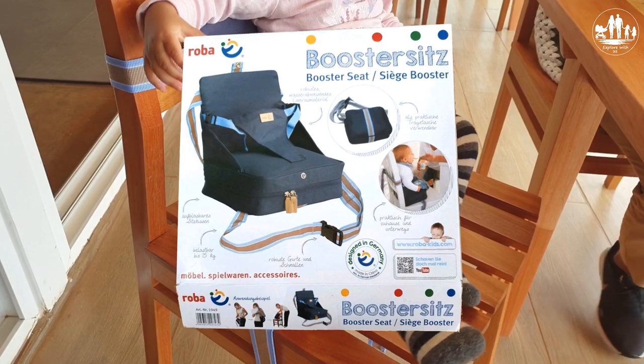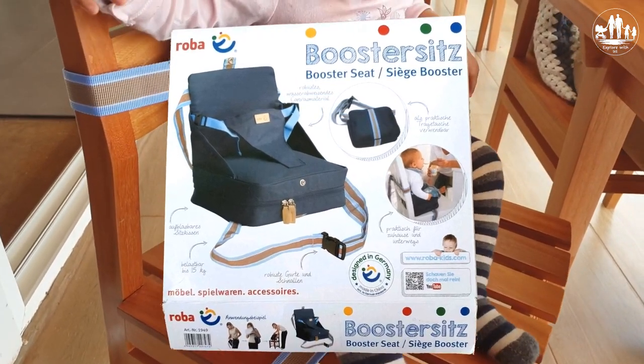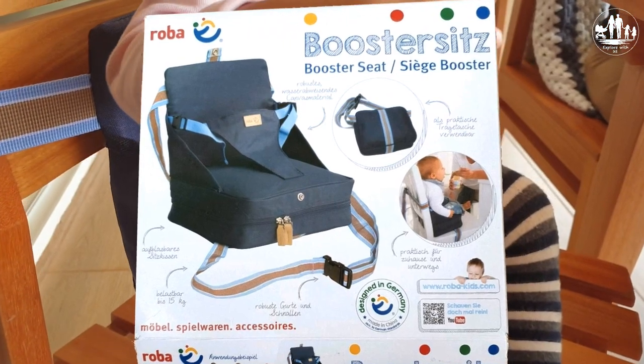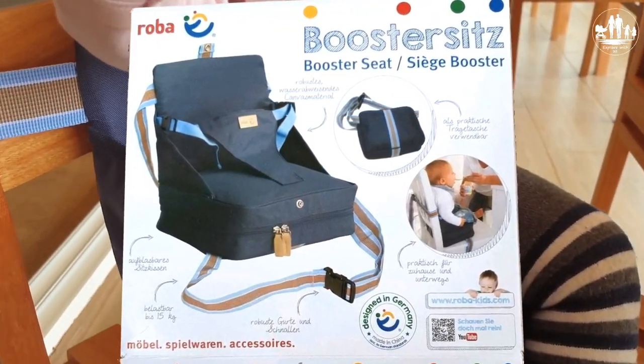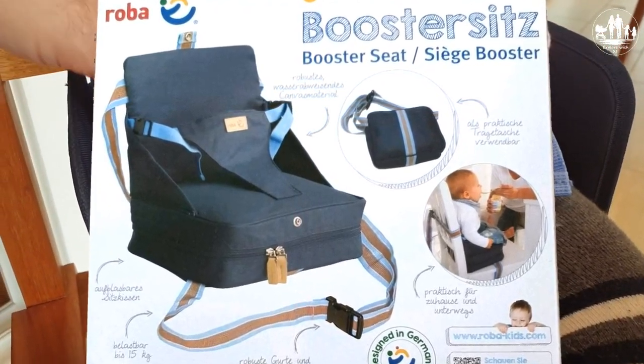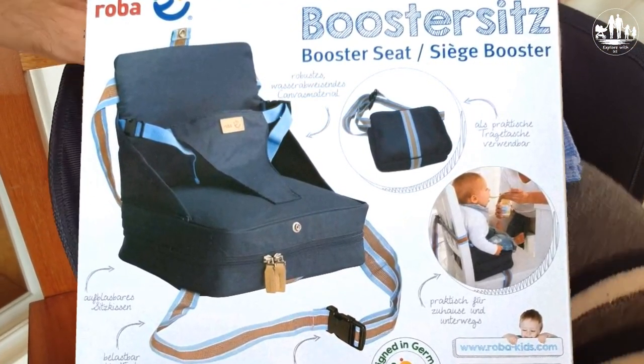The seat is specified for a maximum weight of 15 kilograms and babies from six months up to 36 months. The chair onto which the booster seat will be strapped should have at least a width of 35 centimeters and a maximum of 50 centimeters — the same applies for the depth. The height of the back lean should be at least 37 centimeters.